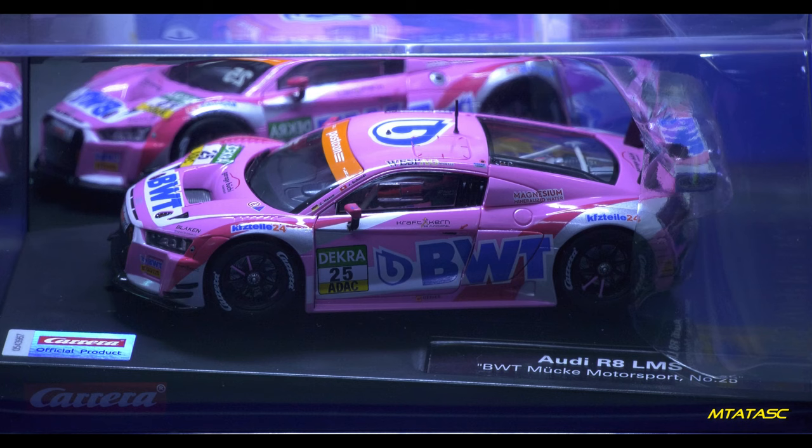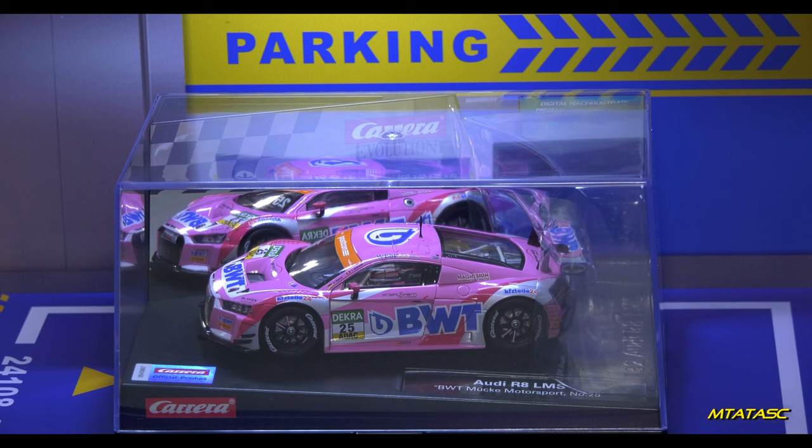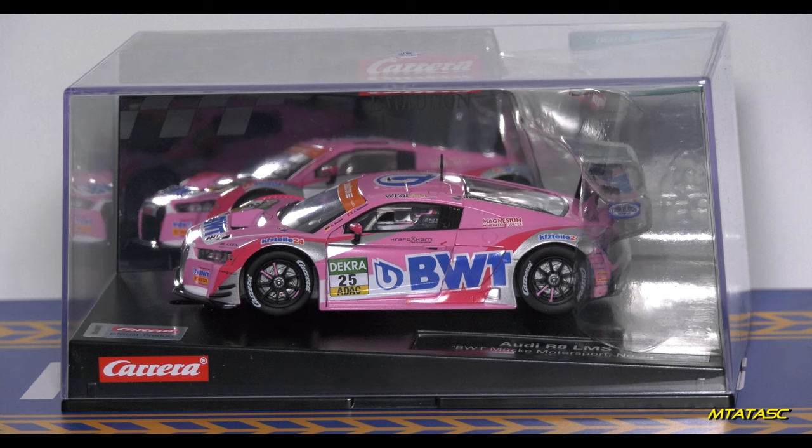Carrera, what are you doing to me? Scale Electric is my favourite slot car brand, not you! Stop tempting me. Oh my goodness, this is gorgeous. Now this one was harder to get — I had to get this imported from Germany, believe it or not. And my goodness, it looks even better in the flesh. The photos do it very good justice, but actually seeing it with the naked eye — oh my gosh.